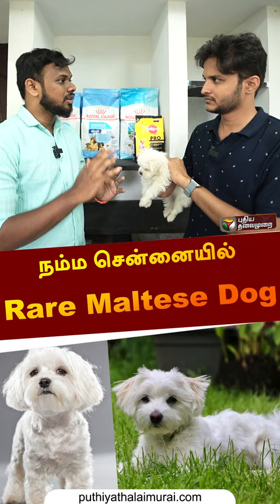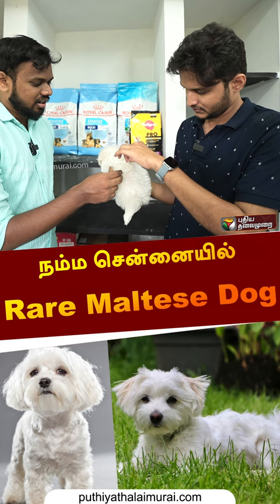This breed is used in the Hares. The Hares is soft. This breed is used as an original breed.